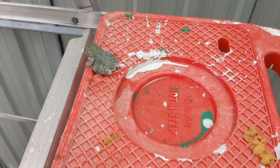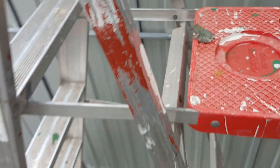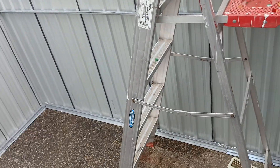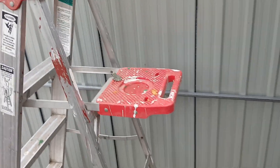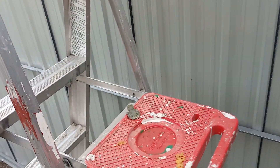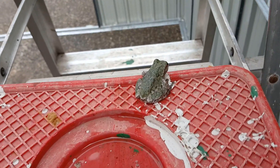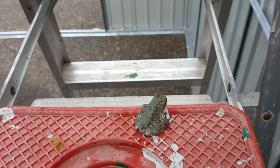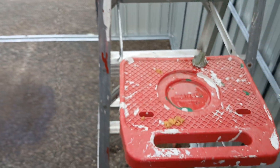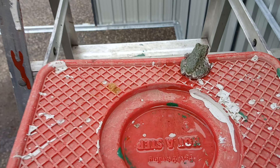There are so many frogs around this blueberry farm here. Now how did he get up here? How did he find the pool of water on that ladder to sit up there? That's amazing. Look at him.